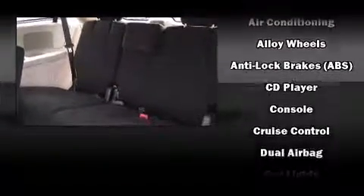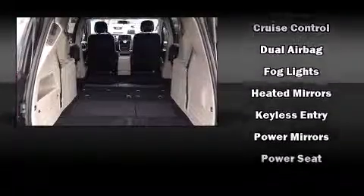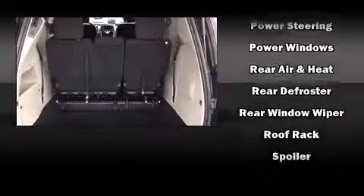Chrysler also prioritized safety and security by including head curtain airbags, front side impact airbags, traction control, anti-whiplash front head restraint, ignition disabling, and four-wheel disc brakes with ABS.